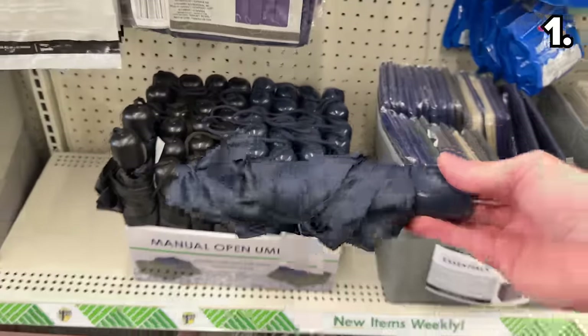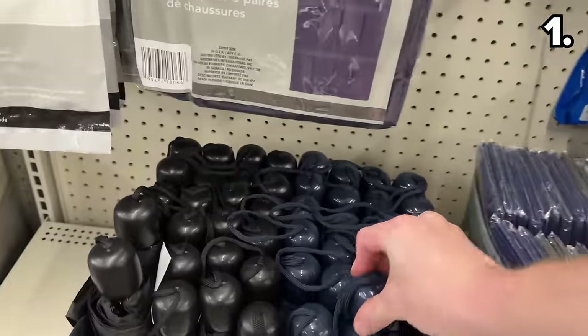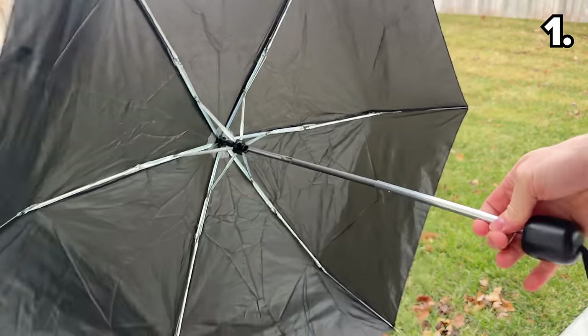Our next bargain is these manual open umbrellas. They're compact in size, and now you know if you find yourself without an umbrella, you could just stop by a Dollar Tree and pick one up for $1.25.